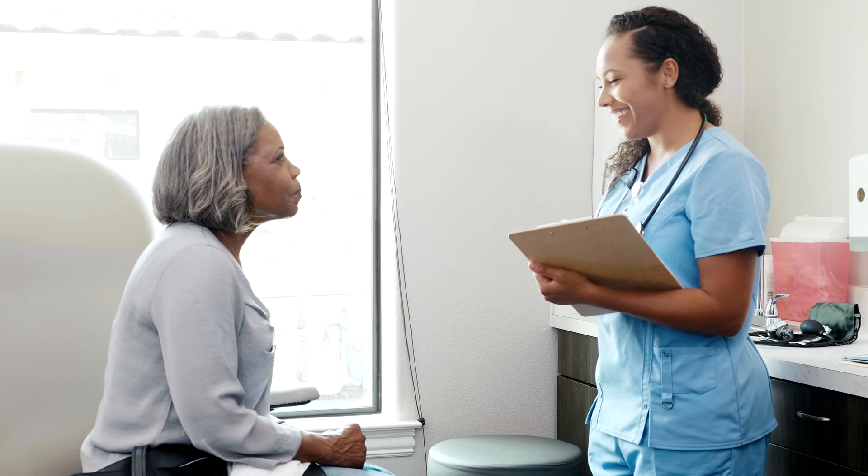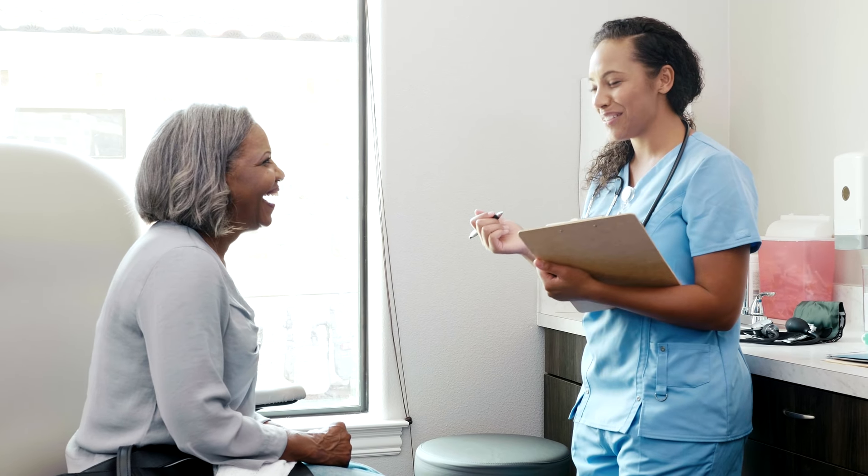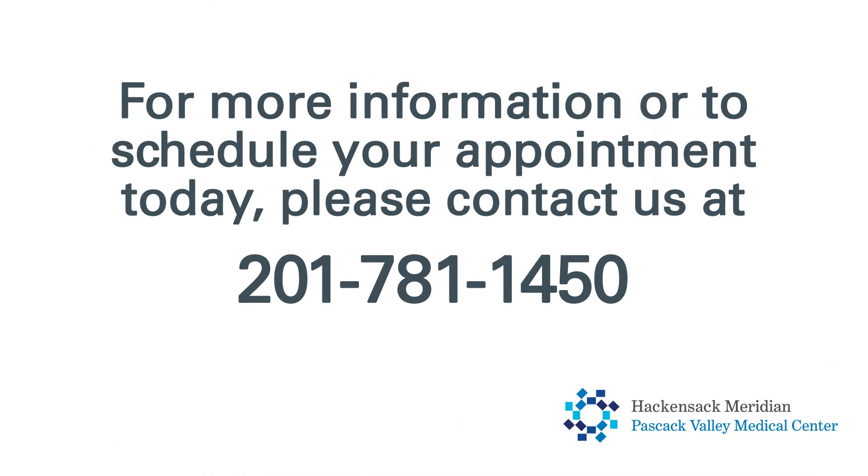If you are interested in or believe you may benefit from pelvic floor therapy, consult your healthcare professional. If they determine it's necessary, they will provide a prescription for therapy, allowing you to schedule an appointment at Pascoe Valley Center for Therapy and Rehabilitation.